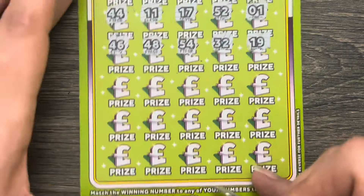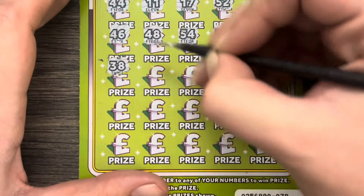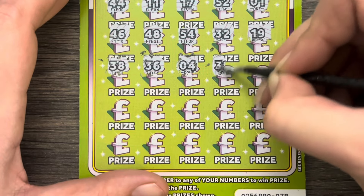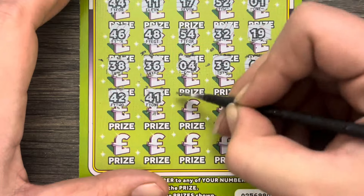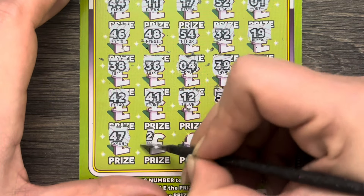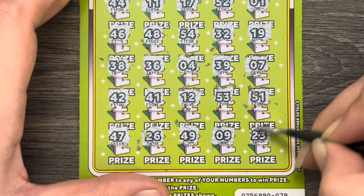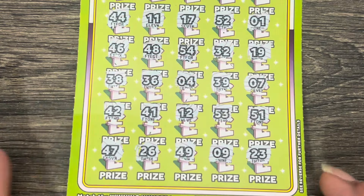That's the row just scratched. We're looking for number 40. We were one away, then one away again. It's not going to give me a bag, not going to give me number 40, and it's not throwing me a diamond. I'm sick of this card. I just think it's rubbish.